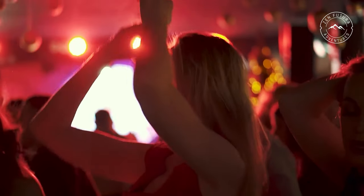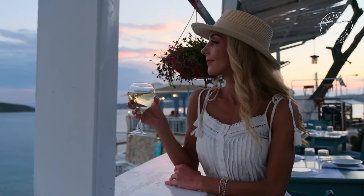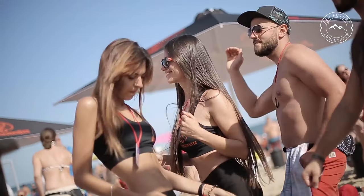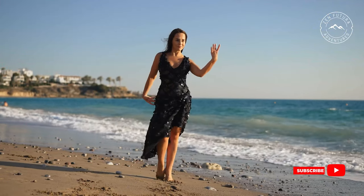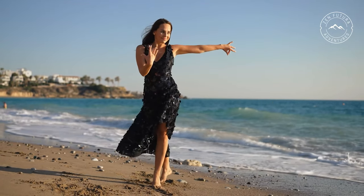Most clubs and bars are located in larger towns. There are beach bars with sunset views, large clubs and many dance parties. At the Ocean Club on Naxos you can shine on the dance floor with popular music, but you can also go to a concert or party with a DJ.